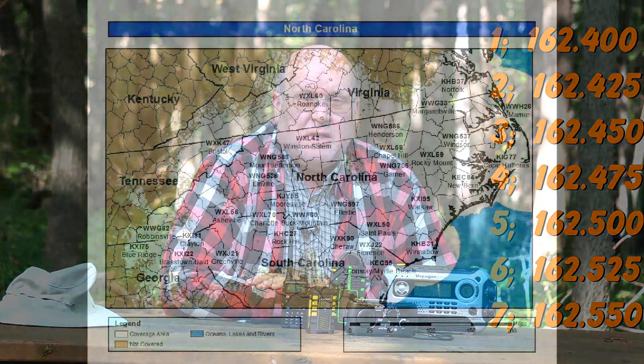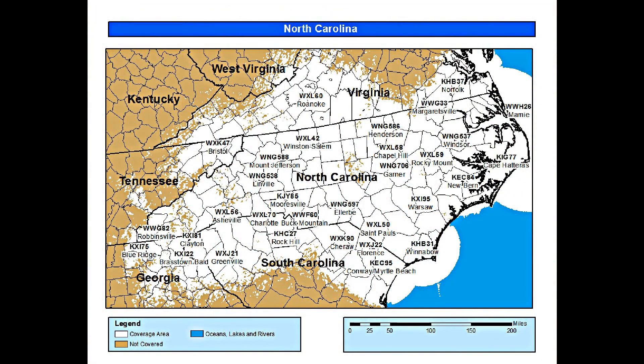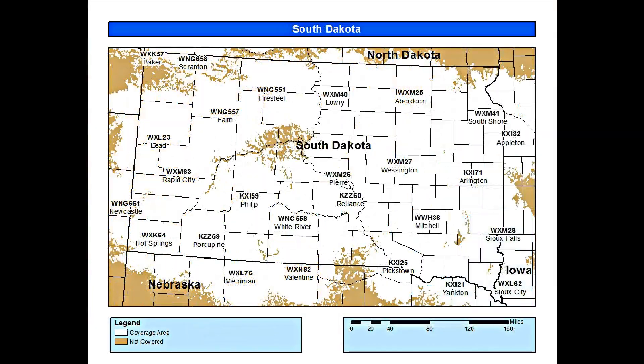There are seven different frequencies — I'll list them up here — and they are scattered all across the country. Most states have a couple, about a dozen radio stations or so. Some have more, some have less, depending on the square footage of the state.